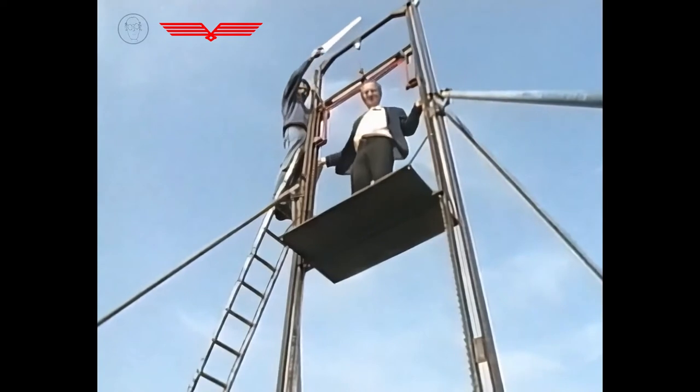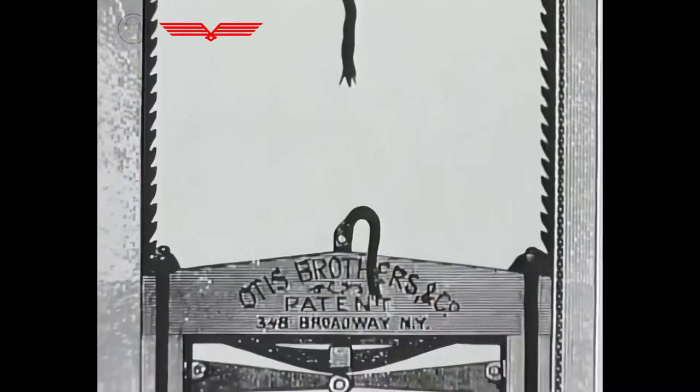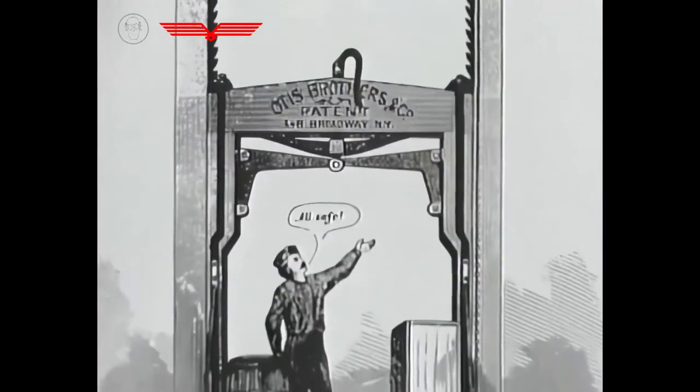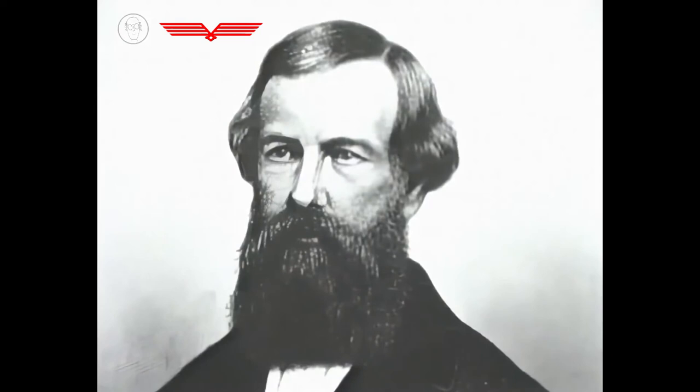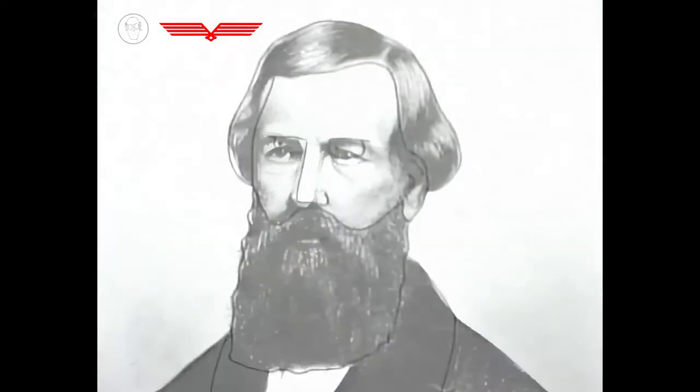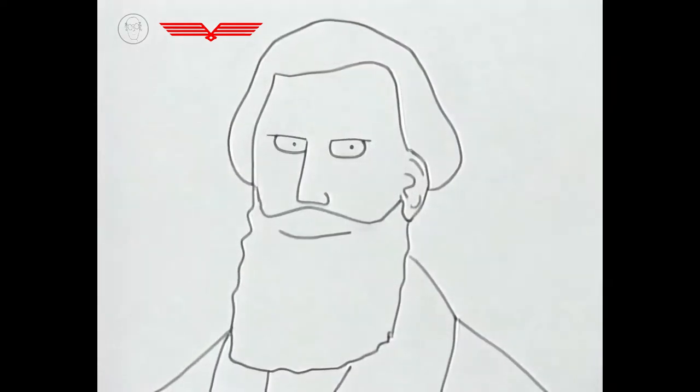Despite the success of his invention, Otis himself had a rather tragic life. He was a hard-working, strict Presbyterian mechanic whose enterprises kept failing.